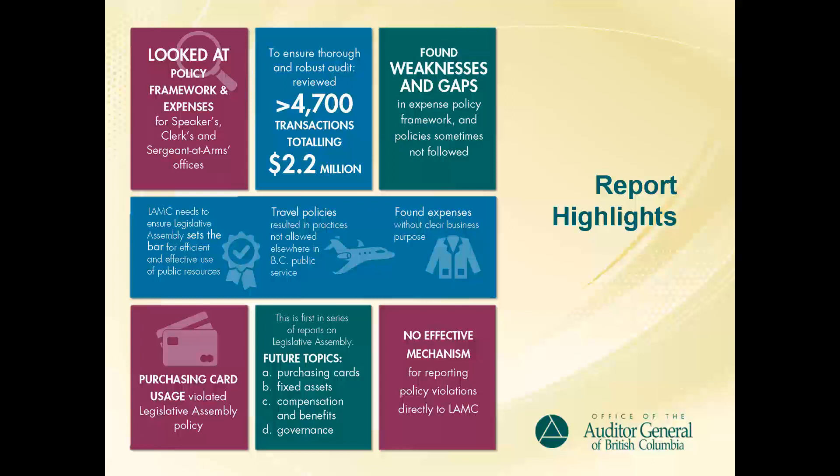First was weaknesses and gaps in the expense policy framework and practices at the Legislative Assembly. Second was that the purchasing card usage violated the policy in place. And third, we found there was no effective mechanism for reporting policy violations directly to the Legislative Assembly Management Committee, or LAMPSI, as it is usually called.